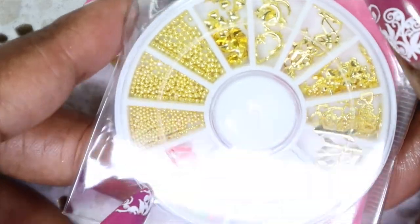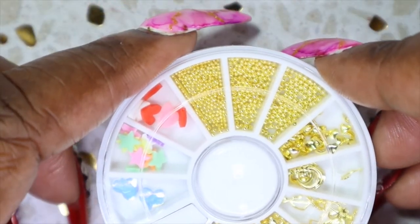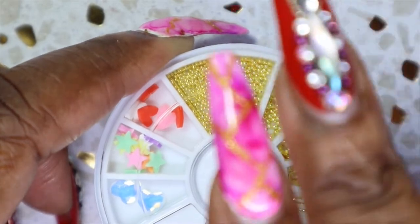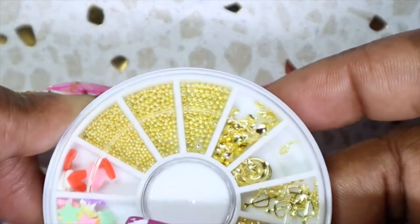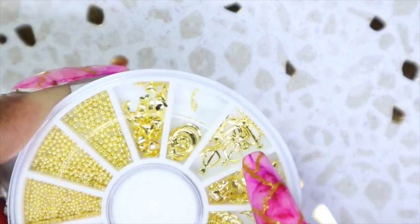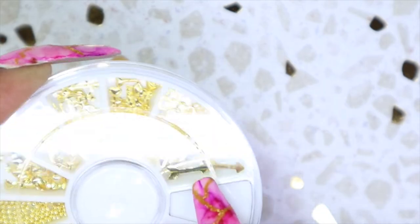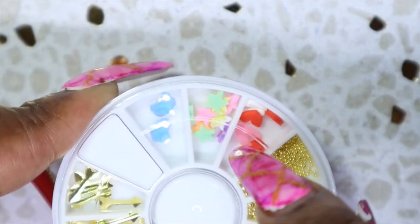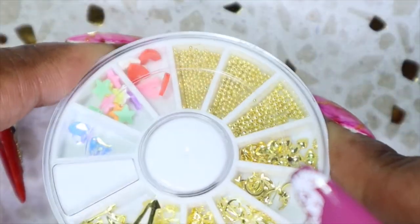They also included this nail art wheel. I love nail art wheels - there are so many things you can do with them and usually you get a good variety. In this wheel we have three different sizes of caviar beads - I love caviar beads and I needed some more gold ones. We also have little hearts, a star and a moon, arrows with hearts through them, a heart and key, framed hearts, some arrows, polymer hearts, polymer stars, and some heart gems. They're so pretty - a good variety of items to create many different nail arts.